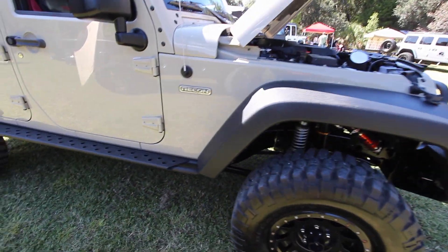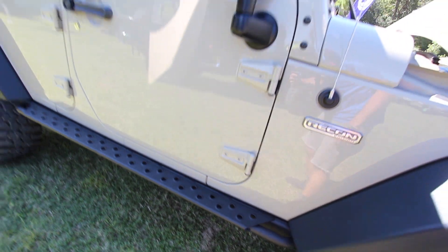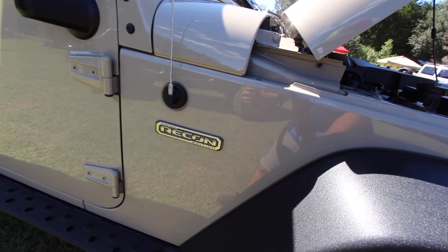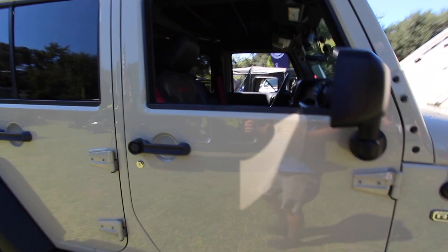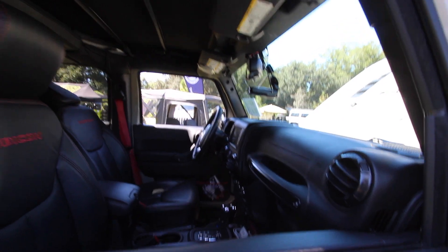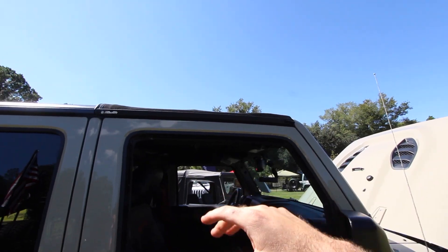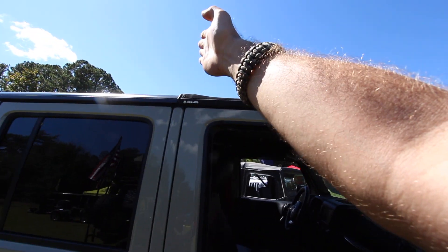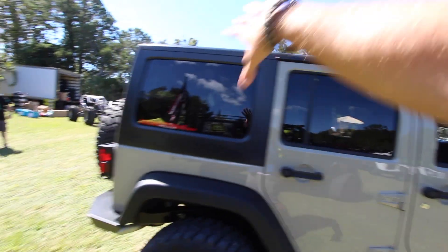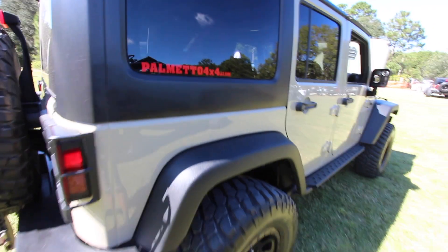I'm liking the rock sliders — you can step right on those, which is really sweet. The color is definitely unique to the Jeep Rubicon Recon Edition. Inside you're going to have leather interior, automatic transmission, four-wheel drive, and navigation. Up top it's not a freedom top but a soft top that folds right back. The back has a hard top. Check out palmetto4x4llc.com.